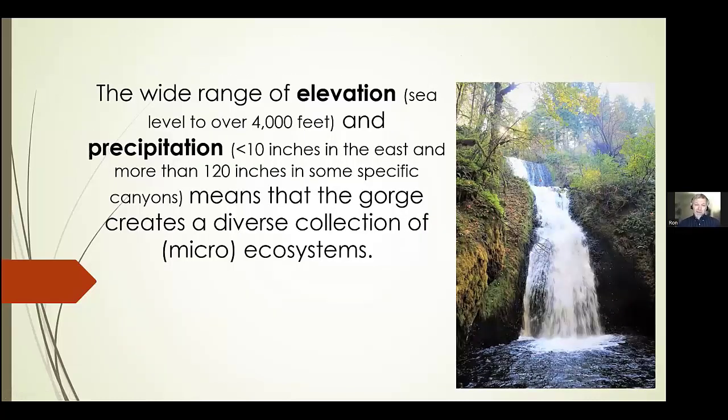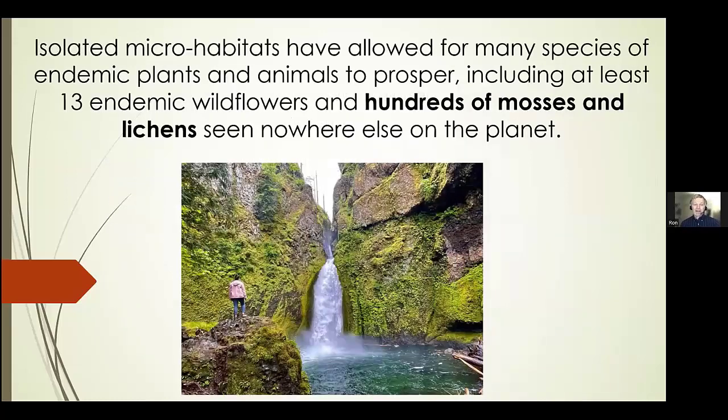The wide range of elevation from roughly sea level to 4,000 feet, as well as varying precipitation — less than 10 inches of rain per year in the east and more than 120 inches in some specific gorge canyons — creates its own little micro ecosystem. These isolated micro habitats have allowed for endemic plants and animals to prosper. No fewer than 13 wildflowers and literally hundreds of mosses and lichens grow not just in the gorge but in one specific canyon or area. Certain mosses grow by one particular waterfall, and a mile up creek with the elevation changed, you won't see that type of moss again.